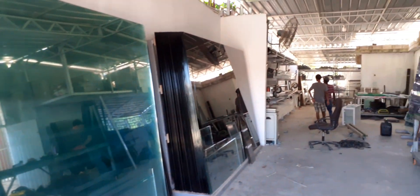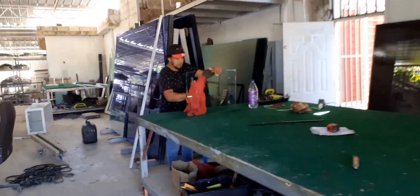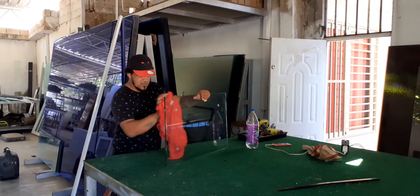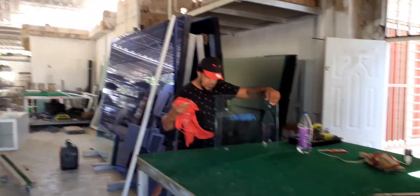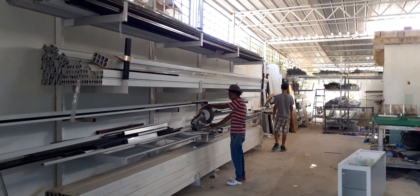You can see large pieces of glass here and the tables where they cut everything. There's the office. Let's have a look at what they're doing. They can do everything from railings, windows, and doors, even glass signs. They've got all your aluminum products here, and he's going to do some cutting now.